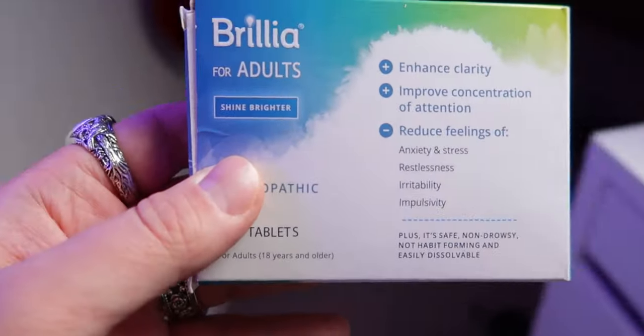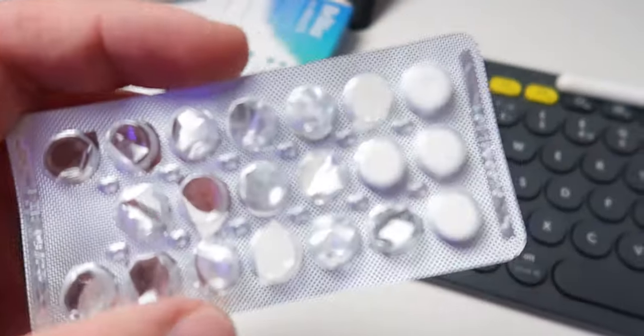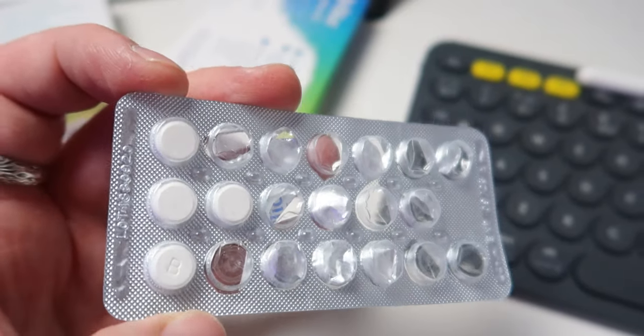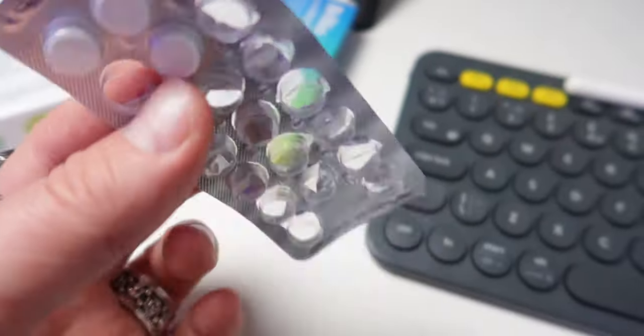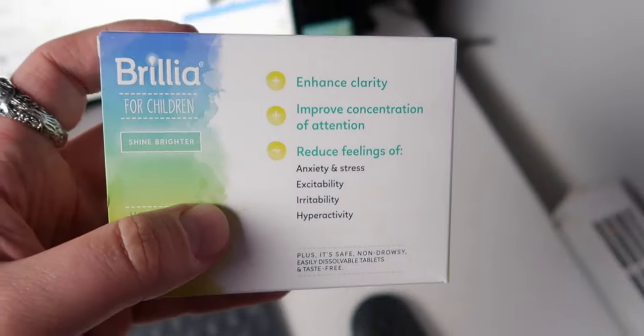Number two — Brillia is kindly sponsoring this video. They are a homeopathic medication with no nasties and no prescription needed, though definitely check with your doctor before taking any supplement. Brillia helps with anxiety, stress, restlessness, irritability, and impulsivity, which is perfect for autism and ADHD. Taking it really chills me out and takes the edge off, especially when traveling, as I'm heightened in anxiousness then. It's a small tablet you dissolve on your tongue, around three to four a day, and I'd say take it for two to three weeks to see the full buildup and impact on stress and anxiety levels. They also have a children's version. The link is in the description below and you get 15% off.